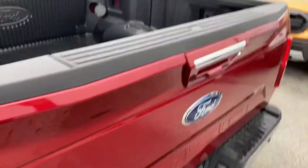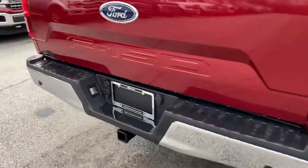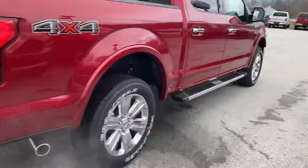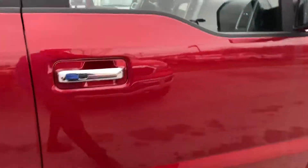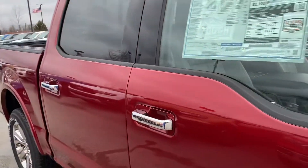We do add a bed liner. This one also has a tailgate step making it easier to hop in and out. Backup sensors, backup camera, and the running boards are fixed. It's got the chrome package and 20-inch wheels.